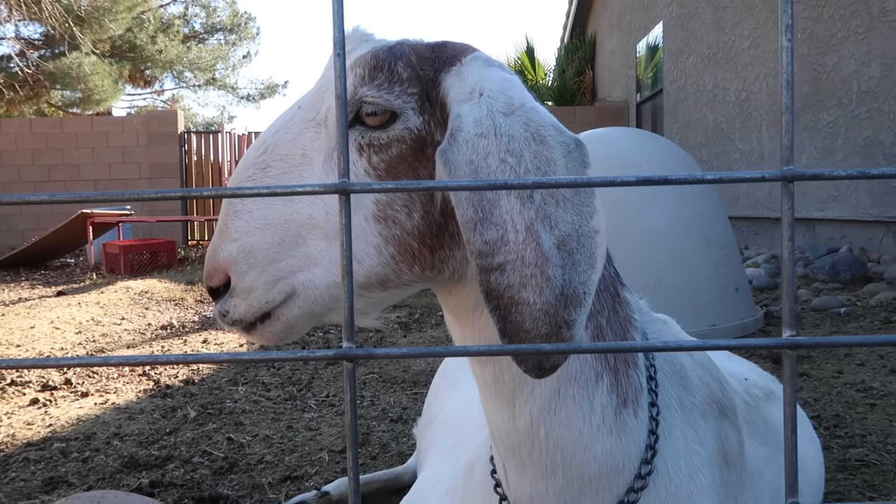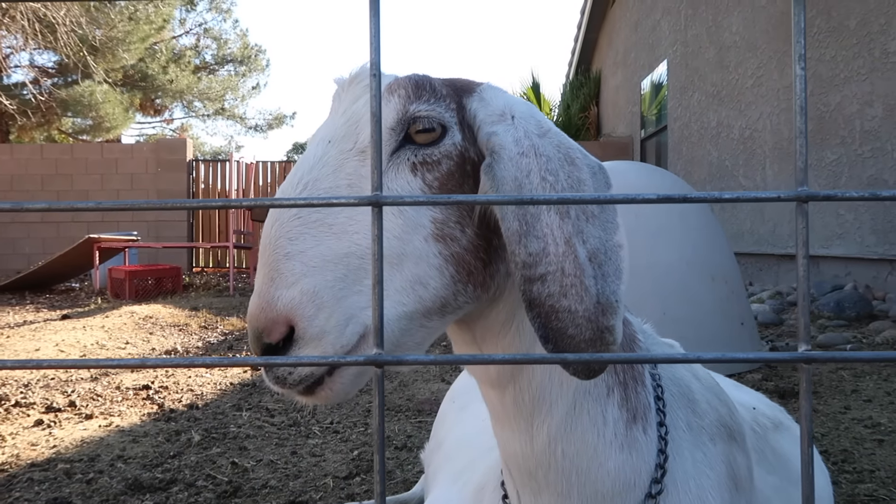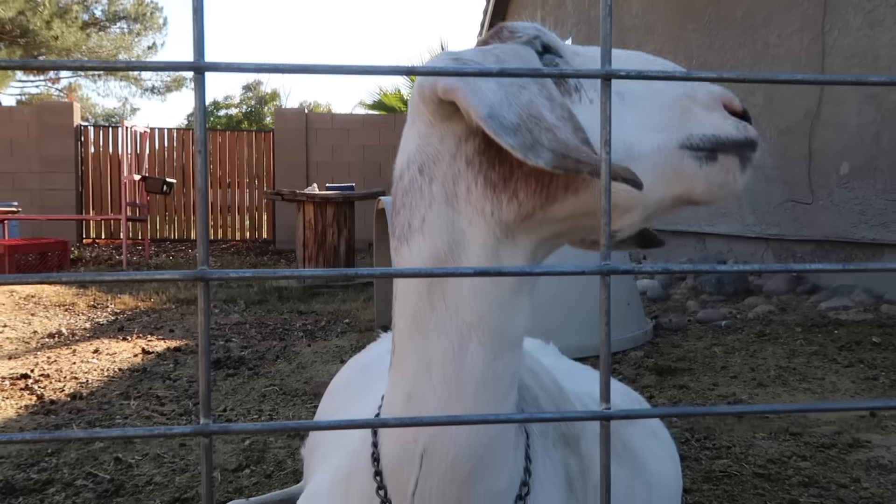What are you doing today? Just chilling? Once these bees are gone, we'll let you out.